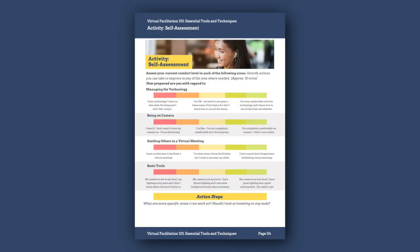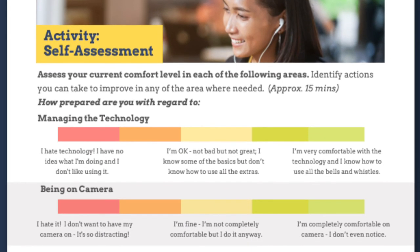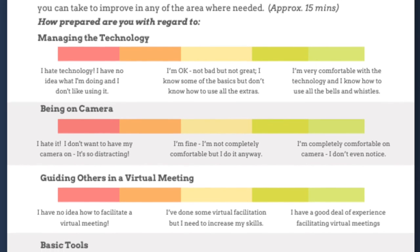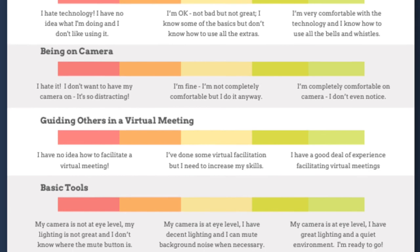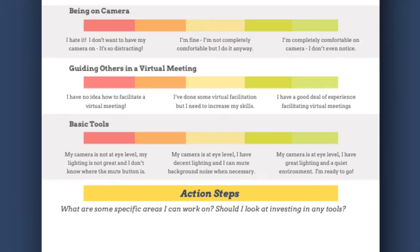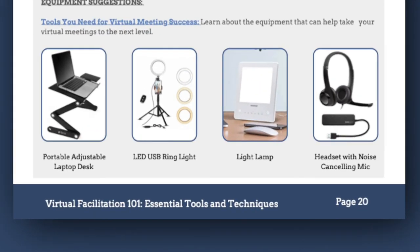There's a self-assessment activity on page 4 in the workbook where you can assess your current comfort level as you get ready to learn more about facilitating virtual meetings. How do you feel about managing the technology? Do you hate it or love it? Are you comfortable being on camera, or mortified looking at yourself during a virtual meeting? Do you have any experience guiding others, or are you new to virtual facilitation? And do you have the basic tools you need to do a great job? At the end of the workbook on page 20, there's a set of links for the tools we've mentioned — go ahead and get what you need. Ready to facilitate? Let's get started.